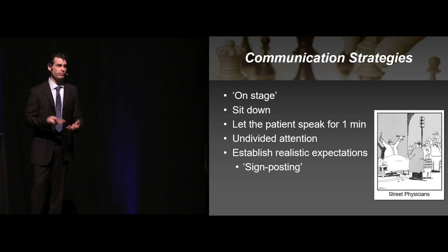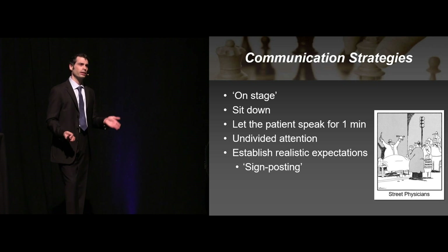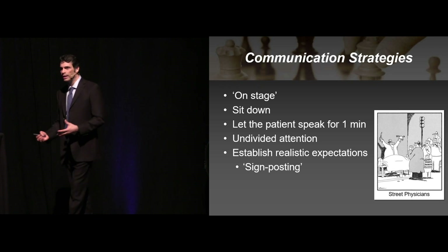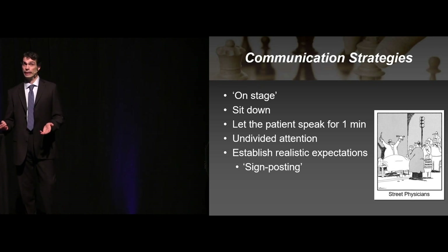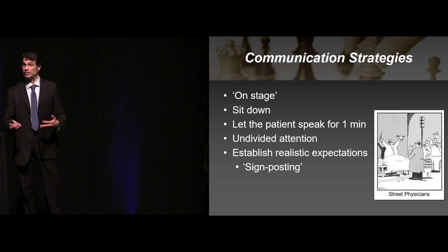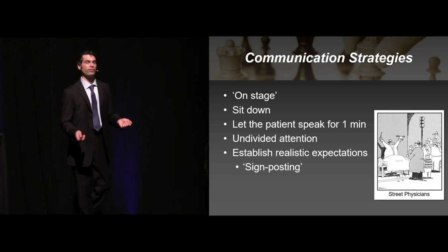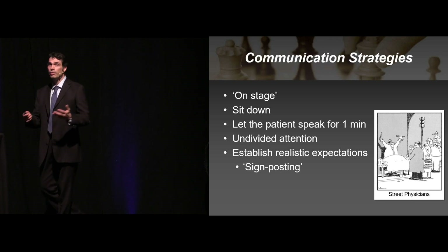Establish realistic expectations up front. I like to use the term signposting. If you walk into the room and have an 85-year-old with crushing substernal chest pain radiating to the left arm, I know they're coming in most likely — let them know that. If someone comes in with worst headache of life, thunderclap headache, don't just get the CAT scan and then two or four hours later say now I'm going to stick a needle in your spine — tell them up front what the plan is going to be. Let them know how long it's going to take and exceed those expectations. If you think it's going to take four hours, tell them it's going to be six. If you exceed their expectations, they'll be thrilled. If you take one minute longer than you told them, they will think it's the worst department they've ever had.